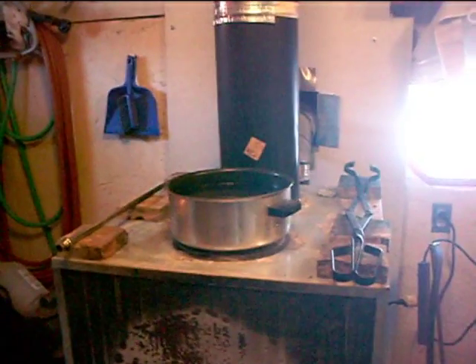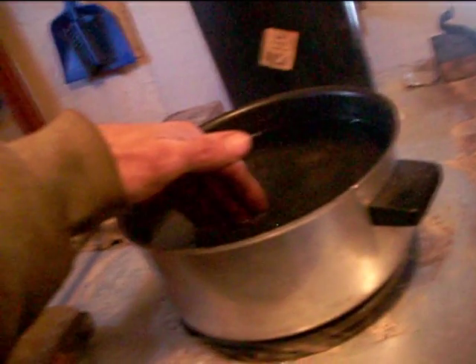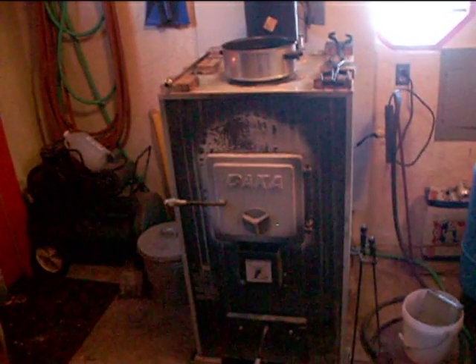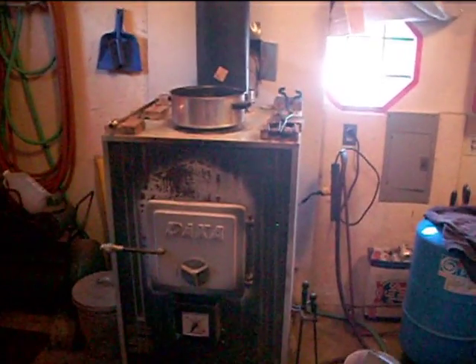I only have a need for one vent pipe, so that's why I got a pot of water sitting on top, which never really gets steaming hot — maybe helps humidify a little bit anyway. It's supposed to heat up to a 2600 square foot home, and I've got about 850. So that's the reason it's so toasty warm in here.